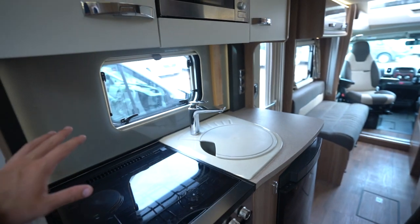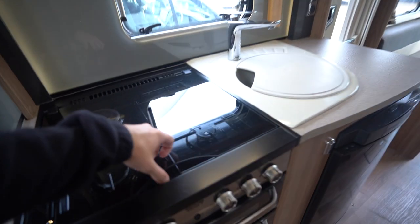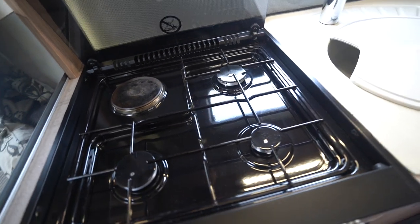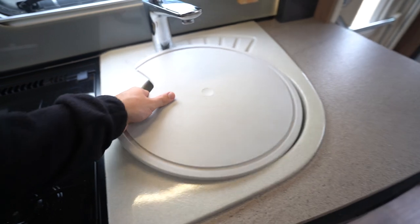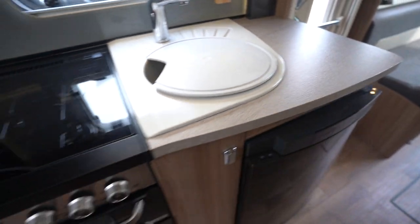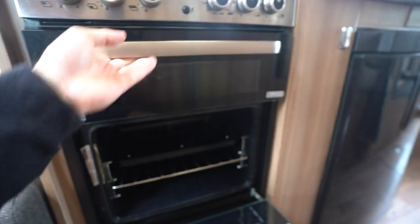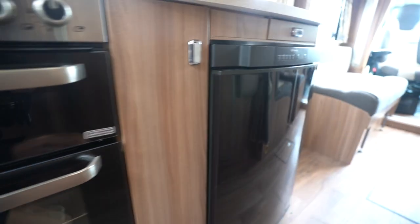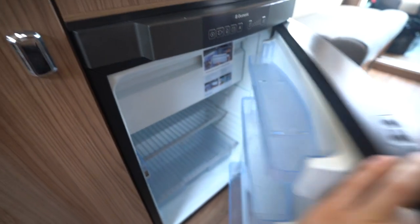Moving into the kitchen, you've got a microwave up top, a three-burner gas hob and an electric cooking plate, your kitchen sink, and down here you've got your full oven with a separate grill, and a three-way fridge freezer.